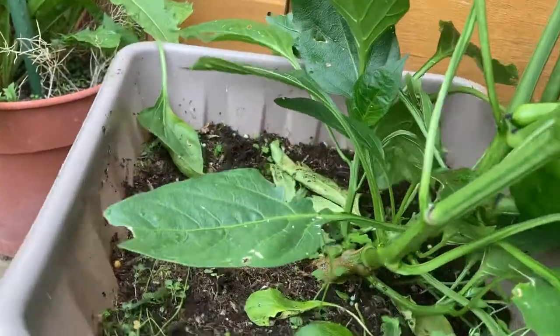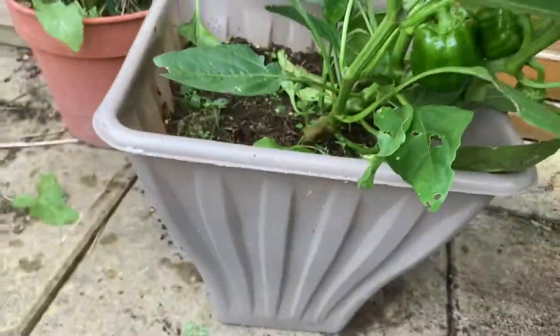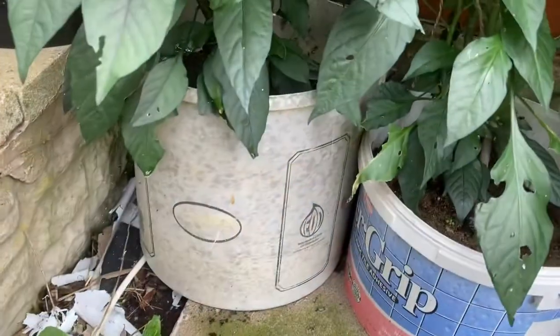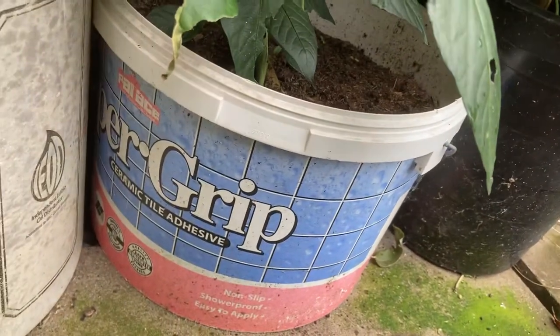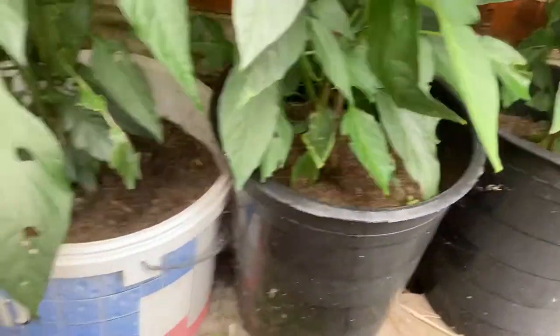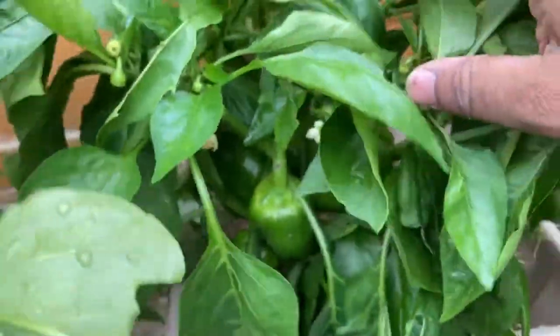Very easy to grow in buckets, in pots, wherever you've got space. I picked these up from Poundland, a pound each. You can grow them in old buckets like that — this one I recycled from a tile adhesive bucket, and I'm growing a chili plant here. You don't need to spend a lot of money to grow these fruits and vegetables in your garden.